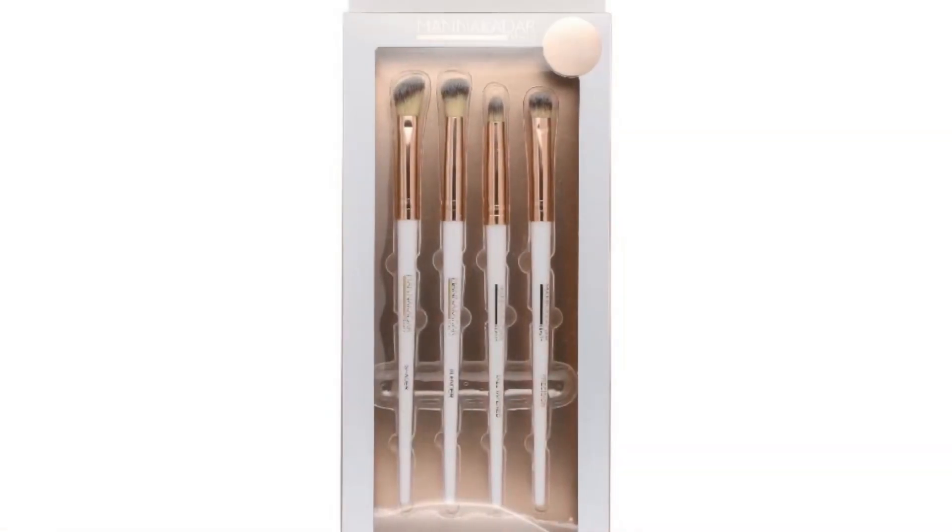So let's move on to spoiler number two. This is going to be a product from Manacadar — a four-piece eye brush set. How perfect is that to go with our eyeshadow palette? I love getting brush sets and trying new brushes, but I don't like to buy them too often because I already have so many. But when they come in my makeup subscriptions, I am so happy about that.